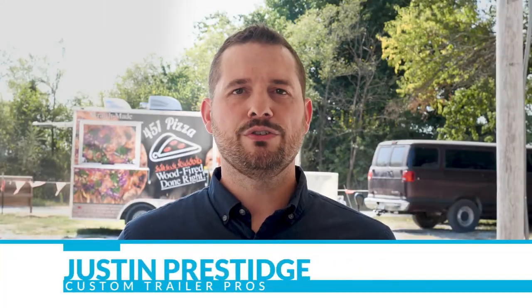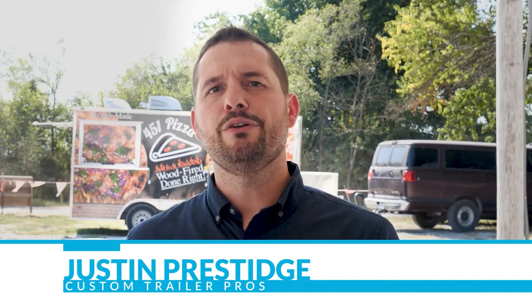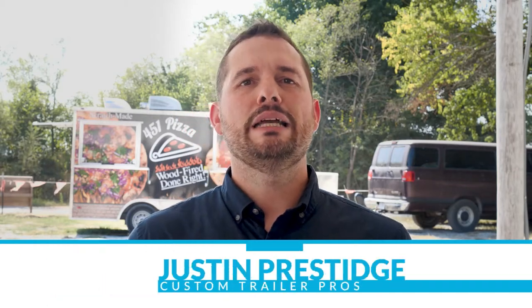If you are entering the mobile food industry, mastering this one concept might be the most important key to your success. Hi, I'm Justin Prestige, owner of Custom Trailer Pros, where we provide custom-built food trailers. Today we're going to talk about plates per minute — how quickly can you serve your food once it has been ordered. After we talk about it, we'll chat with the operators at 451 Pizza and take a look at their trailer.